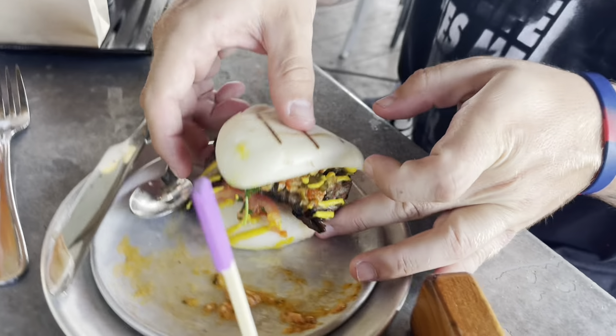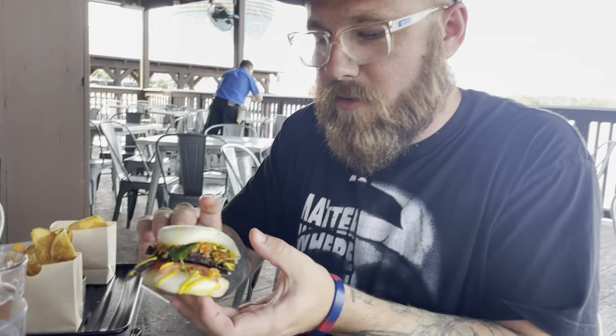JC goes for the snake bite bao bun now. It's got a nice barbecue flavor to it. He wishes it had a little more kick since it's called 'snake bite,' but it does have a nice barbecue-mustard blend. Interesting to have a Southern-style bao bun, but he likes it and would get it again.